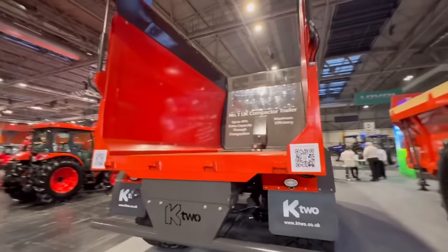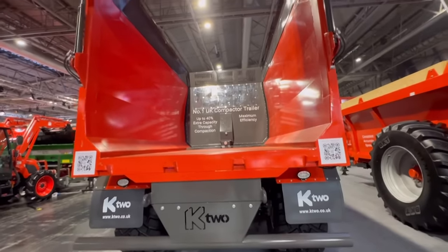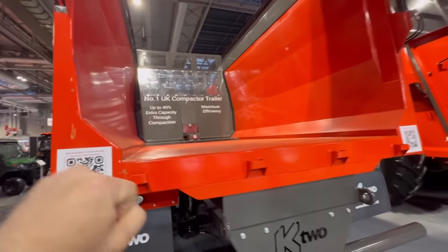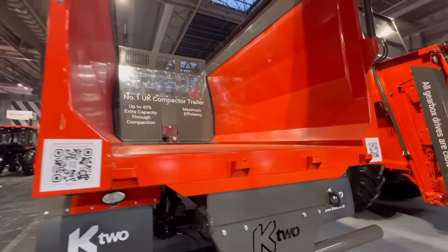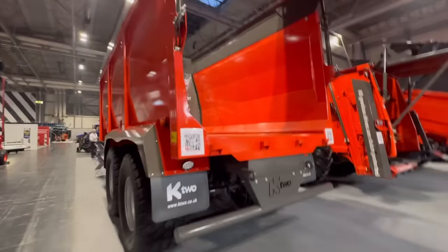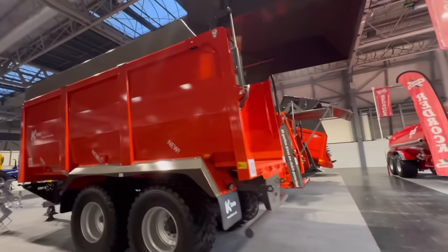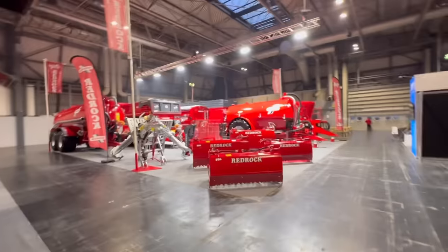And then a compactor trailer - it basically pushes the load out, which is good for tipping in low sheds. We tried one actually for wood chip to see if we could squash it up, but with our Merlos being tall we could squash it just as much anyway, so the only advantage for us would be on lower sheds. We've got Red Rock here behind it.